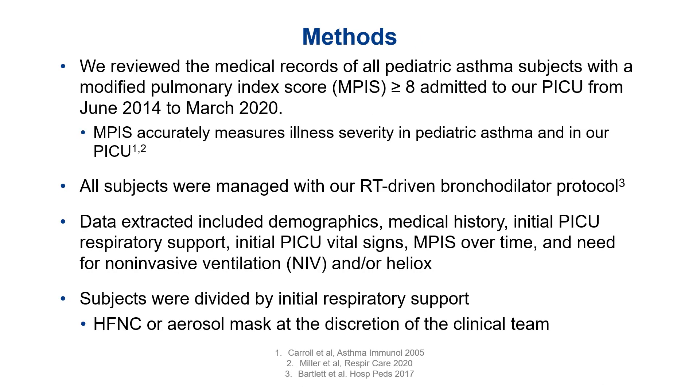This was a retrospective study where we extracted data from the electronic medical record. We included all pediatric asthma patients with an MPIS greater than or equal to eight admitted to our PICU from about June 2014 to March 2020. All subjects were managed by our RT-driven bronchodilator protocol, which uses the MPIS score — a pretty good indicator of illness severity in our PICU. High flow nasal cannula and NIV are not part of this protocol and are a decision made by the clinical team.